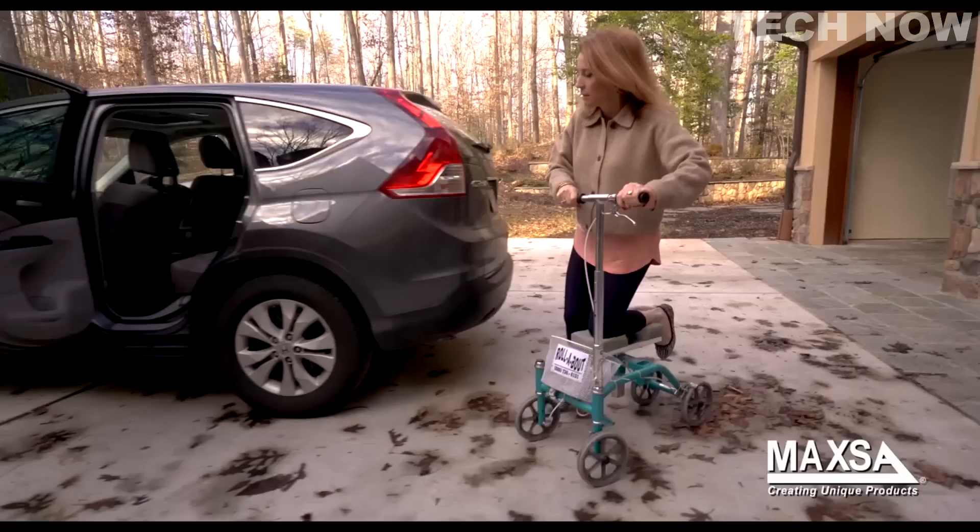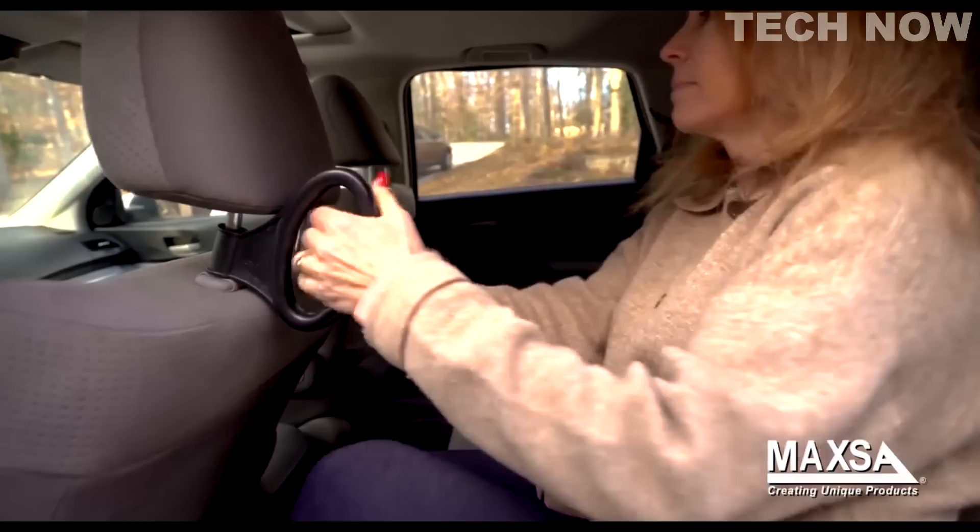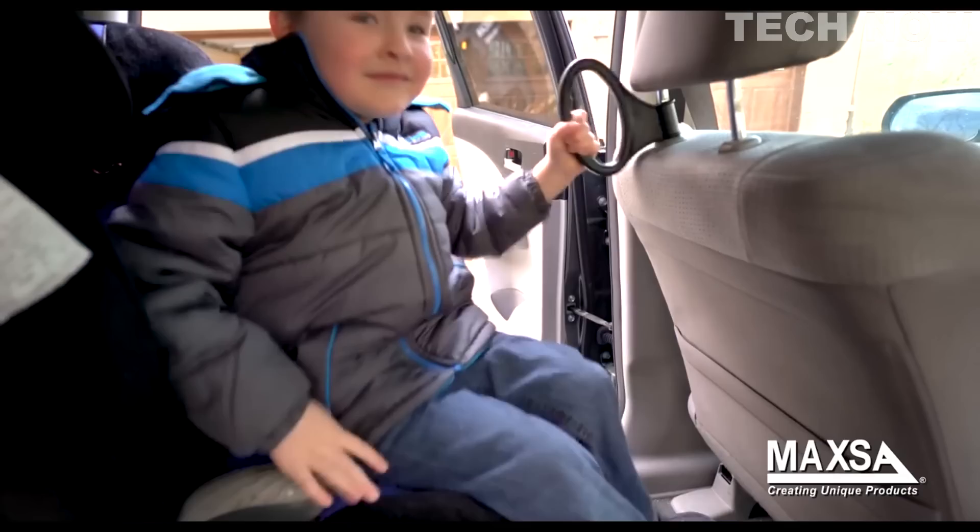The Maxa Helping Handle makes riding in the backseat easier for any kind of passenger — great for grandma or grandpa, as well as for anyone with an injury who needs some assistance getting into the vehicle. Also perfect for young children who have trouble getting in and out of the car. Watch them smile as they use the Helping Handle.